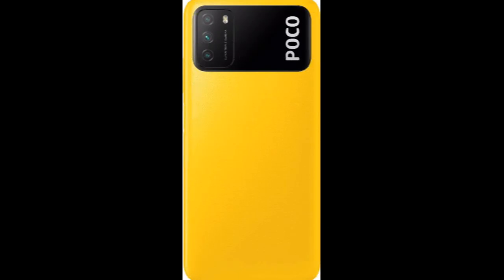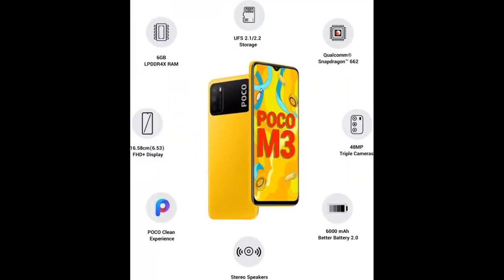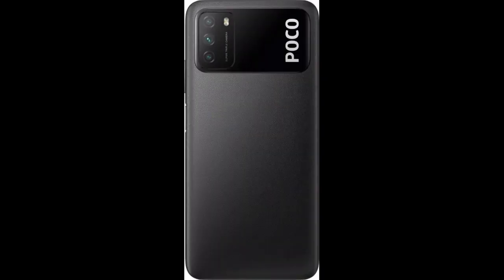If we talk about premium design, the POCO features a textured back panel and a premium leather-like finish to offer an elegant look to this smartphone. Also, it has a side-mounted fingerprint sensor that adds a premium style and convenience.